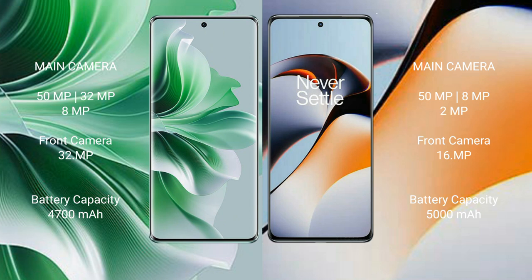Oppo Reno 11 Pro rear-set triple camera setup: 50MP plus 32MP plus 8MP, front camera 32MP. OnePlus 11R rear-set triple camera setup: 50MP plus 8MP plus 2MP, front camera 16MP.